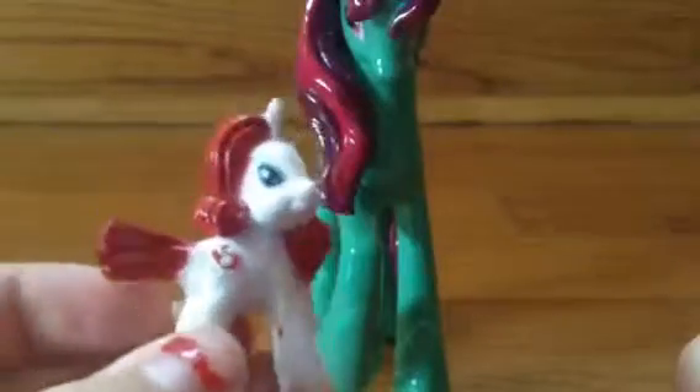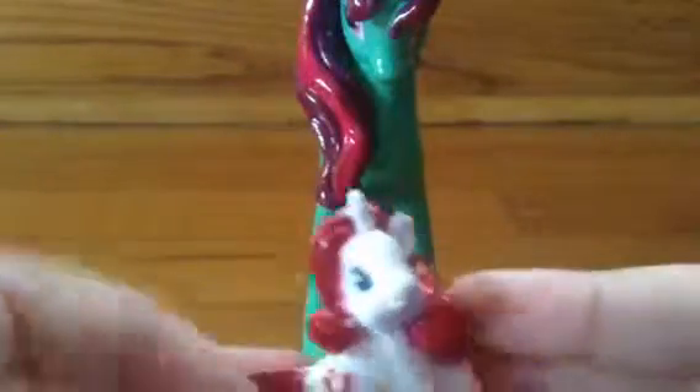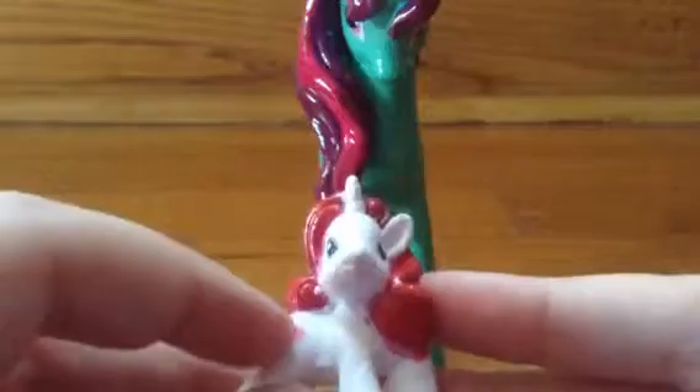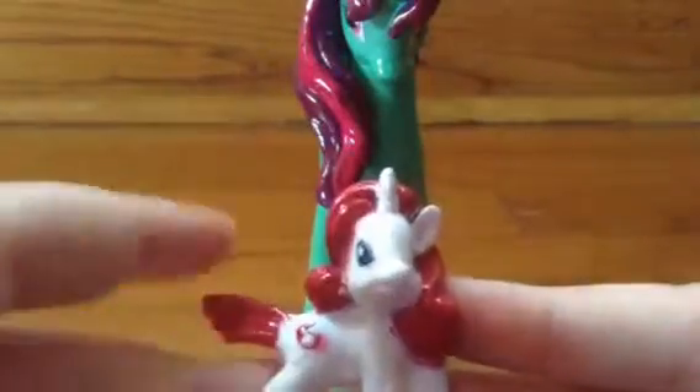Yeah, I had a double Rarity. This was like the original Rarity when she cut off her tail in Season 1, Episode 2, I think, when they're defeating Nightmare Moon. And she has a peppermint cutie mark. I call her Peppermint Swirl, mainly because peppermints are swirly, but I didn't show that on my cutie mark. So that's why I call her Peppermint Swirl.